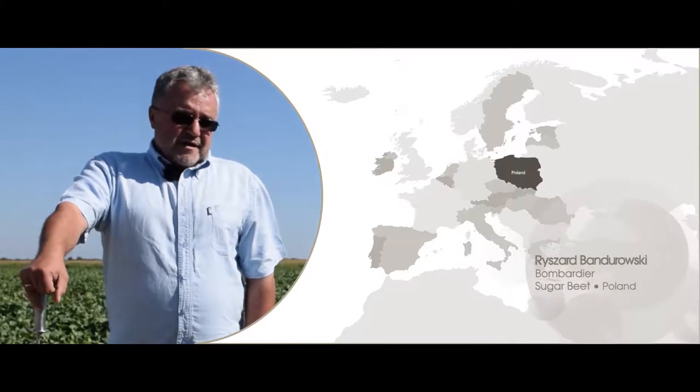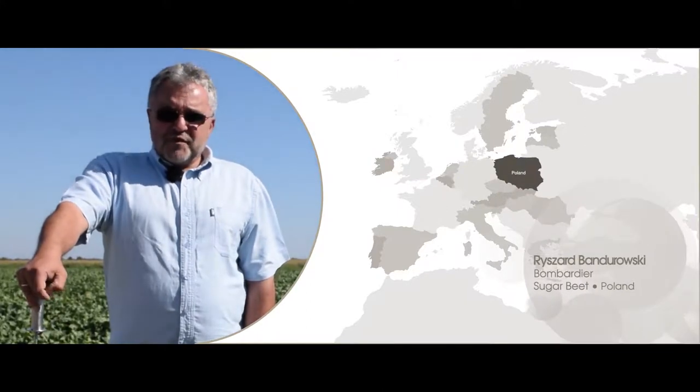We are on the field. Sugar beet was just harvested — one field, big crop, 75 tons per hectare. So I'm fully satisfied.